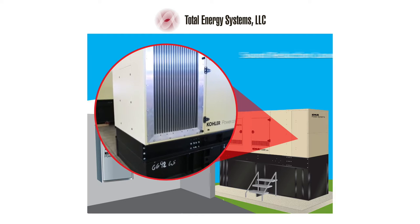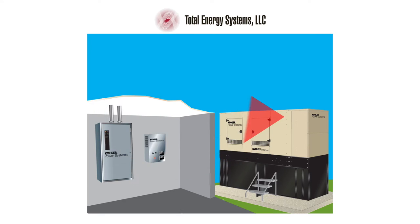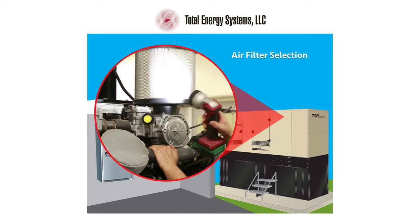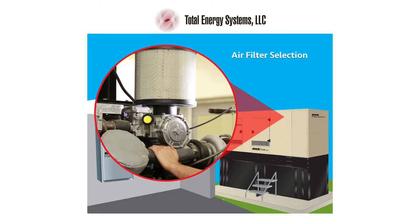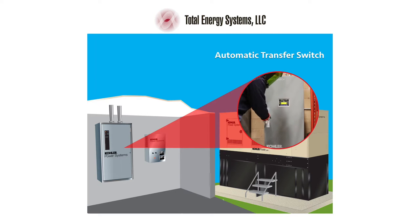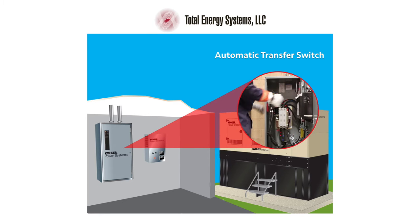Additional sound attenuation can be included for highly noise-sensitive areas. In dust and sand-laden environments, additional standards of air filtration will be required. In every standby system, the size of the automatic transfer switch, or ATS, has to match the load as well as the generator output. Your Kohler distributor has the expertise to specify and supply the required ATS.